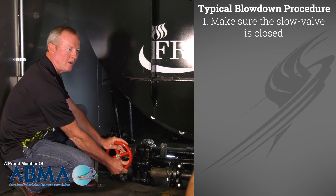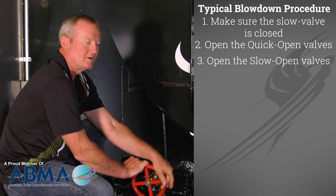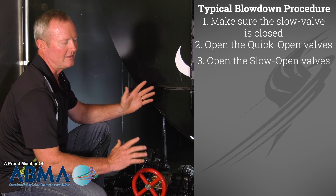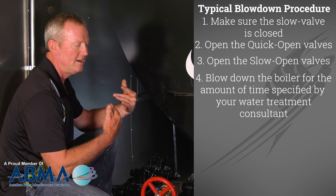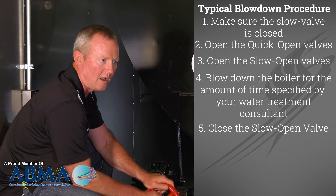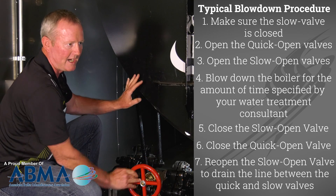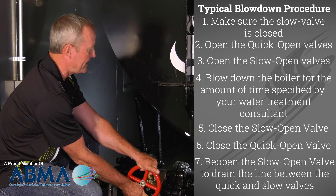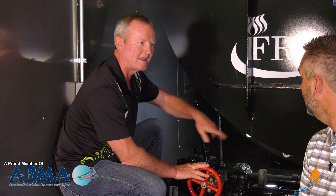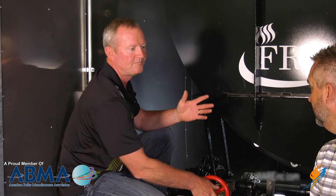Make sure the slow valve is closed before you start. Open the quick valve full open, then open the slow valve. The time frame depends on the concentrations in the boiler — your chemical treatment guy will tell you what that is. Typically it's four to seven seconds that you have the valve open. Then close the slow valve completely, then close the quick valve. Then open the slow valve back up to relieve the pressure between the two valves, then seal it back off again. Then repeat the same procedure for the front valve — open the quick, open the slow, close the slow, close the quick, open the slow again to drain it, then close it back off, and you're done.